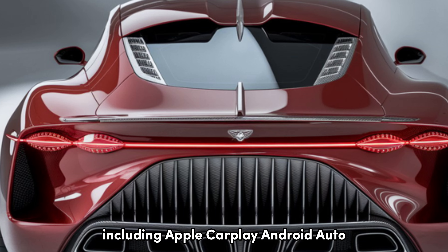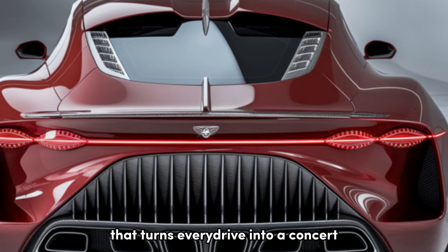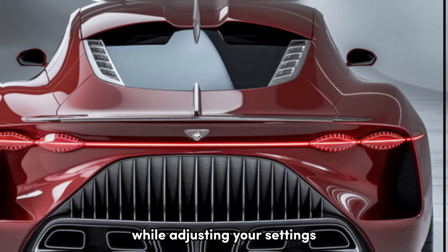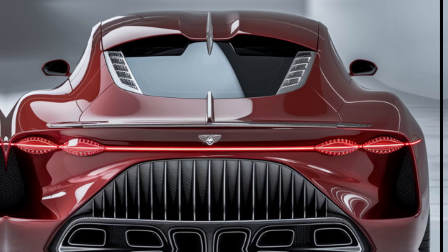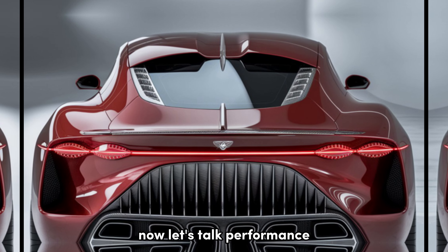Speaking of tech, the 2025 Savoy doesn't skimp. It comes equipped with the latest in infotainment, including Apple CarPlay, Android Auto, and a top-of-the-line sound system that turns every drive into a concert. Plus, with integrated voice control, you can keep your hands on the wheel while adjusting your settings.